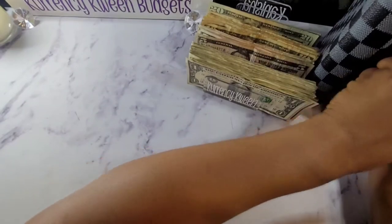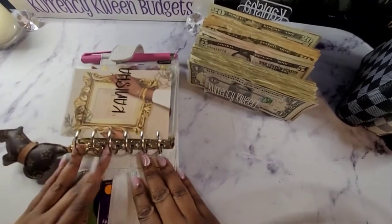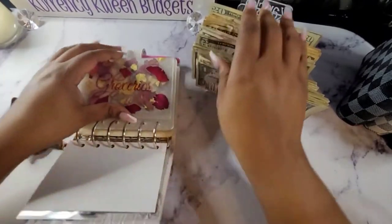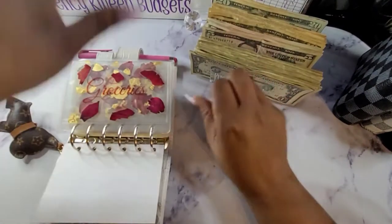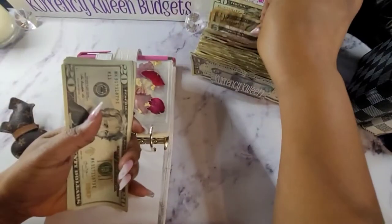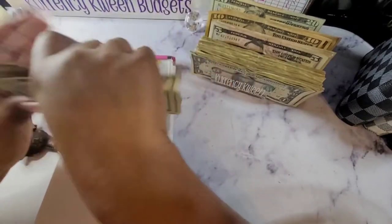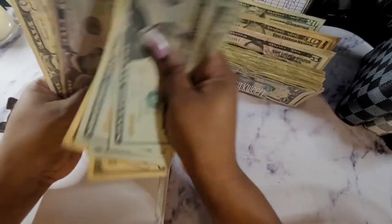The next thing I will do is my variable expenses. As you guys can see, my dashboard — y'all know how to do my dashboard. This is a clear thing with my name on it. There's my dashboard for groceries — I am going to do $150. So I'm going to take 20, 40, 60, 80, 100, 10, 20, 30, 40, 45, and 50. Let me recount that to make sure — 20, 40, 60, 80, 100, 10, 20, 30, 40, 45, and 150.